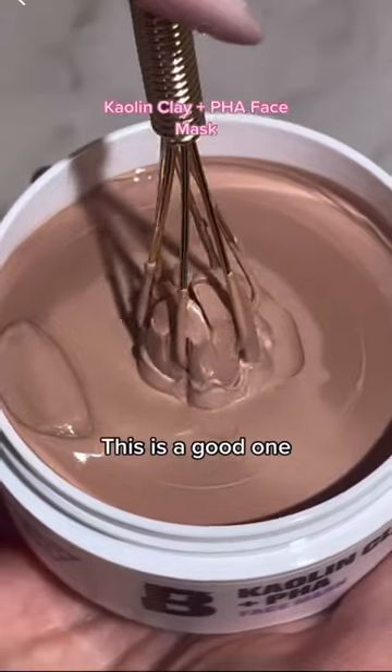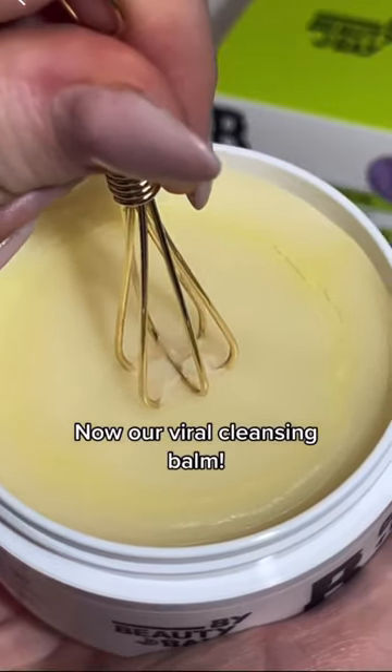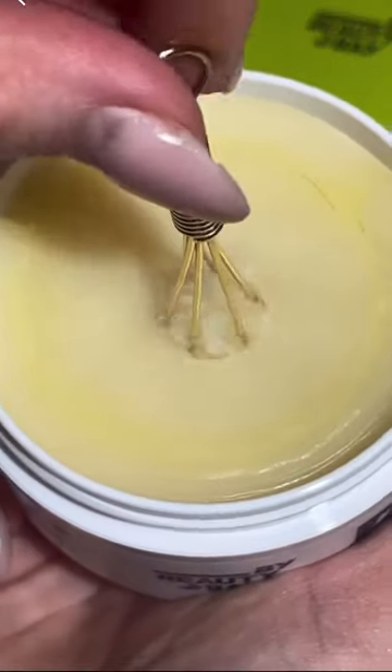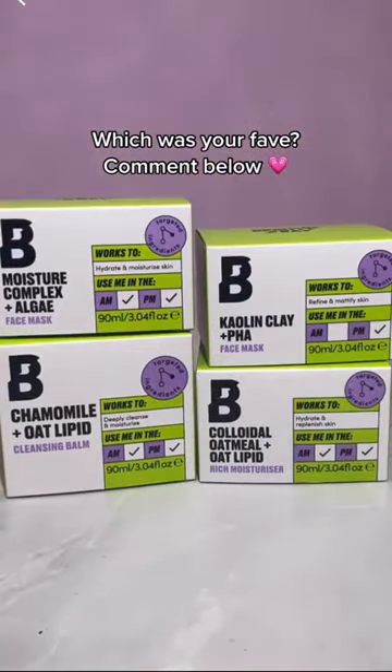This is a good one. Now our viral cleansing balm. Twist, twist, twist. A clean finish. Which was your fave? Comment below.